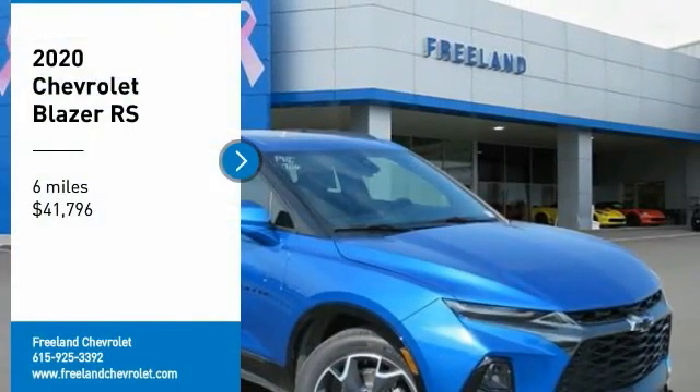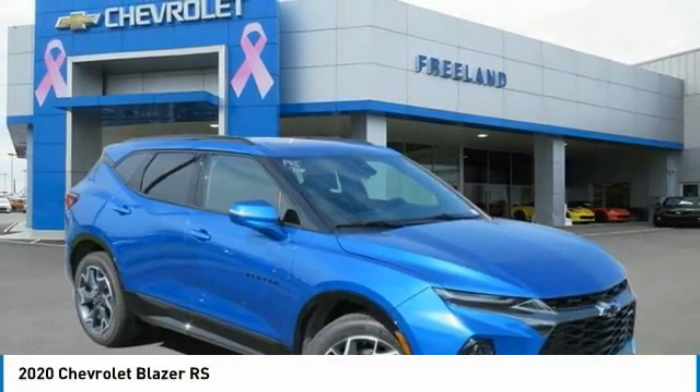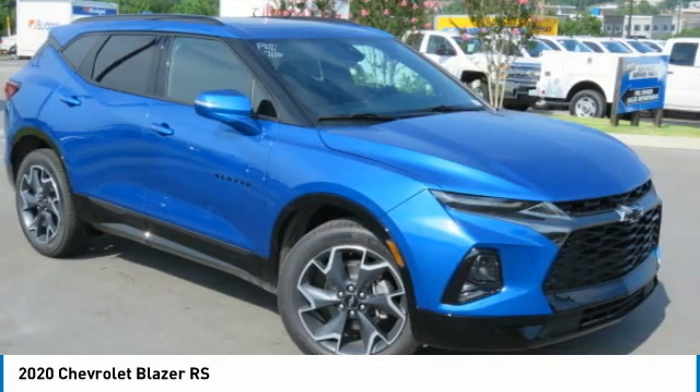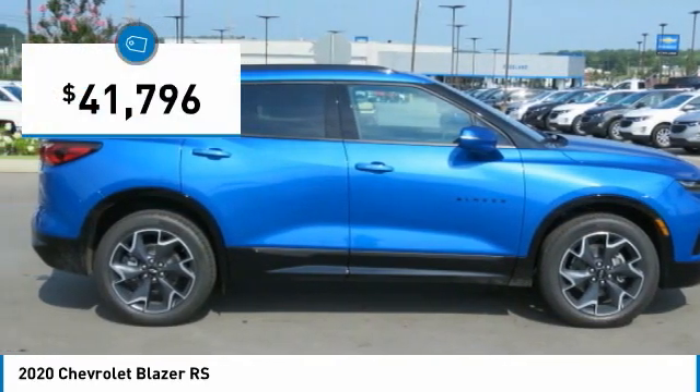Come test drive the 2020 Blazer. The Chevrolet Blazer is fun to drive around town, comfortable to ride in, and decently capable off-road, and is priced below $45,000.